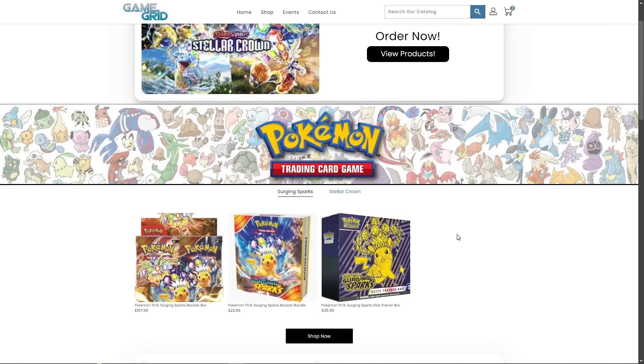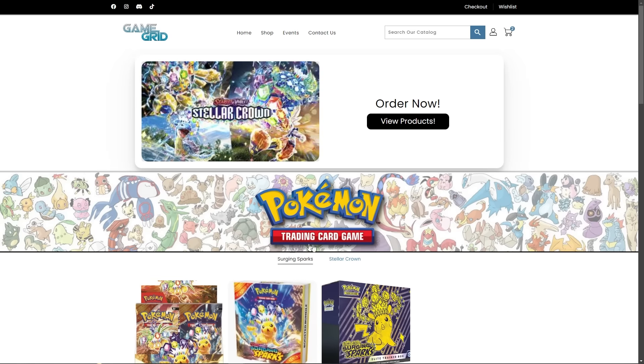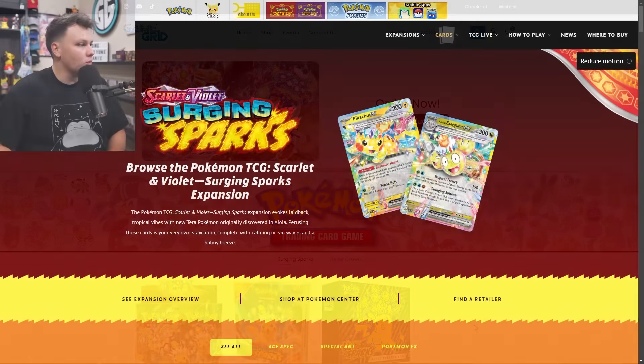If y'all are in need of some Surging Sparks products, Game Grid SLC has got you covered — they've got Surging Sparks available over there, booster boxes, ETBs, you name it. Go check it out at gamegridslc.com, link in the description, and you can use code azulegg over there to get yourself a discount. Shout out to Game Grid for sponsoring me as a competitor in the Pokemon TCG and with all my content here on YouTube and with the live streams.